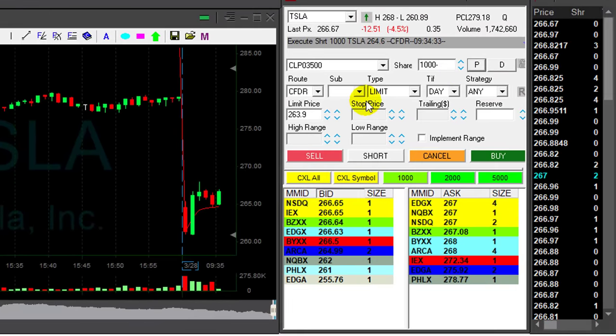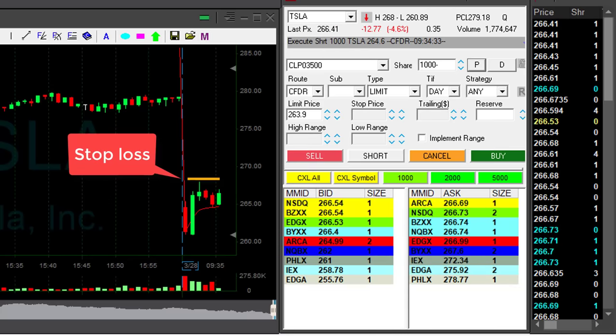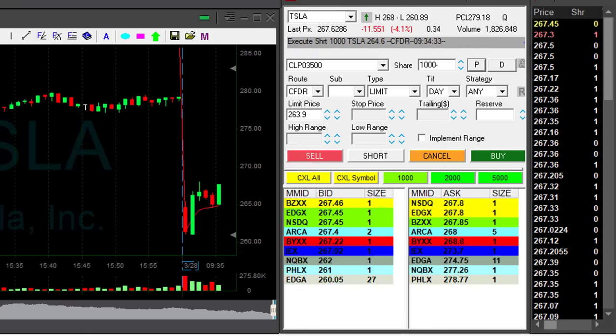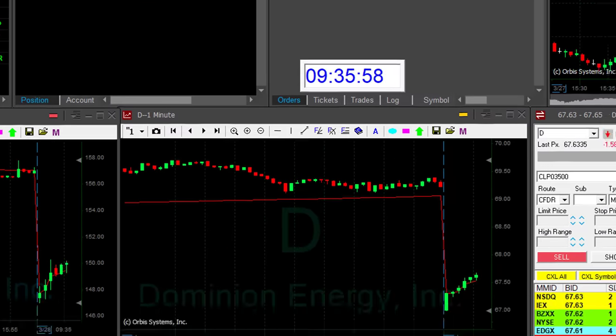Tesla is not coming down. I have to keep my stop over $268 — that's the highs, and also a whole number, so I should get some protection there. I'm already down over $3,000. It's terrible.